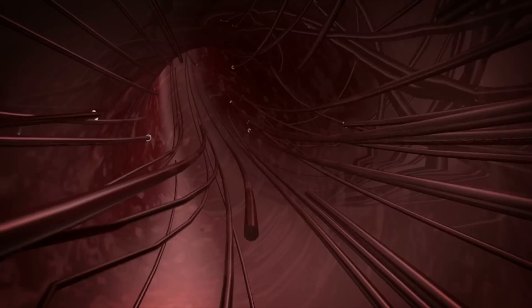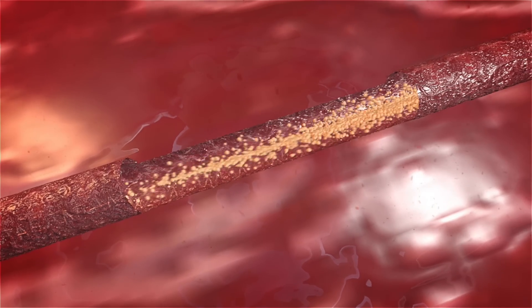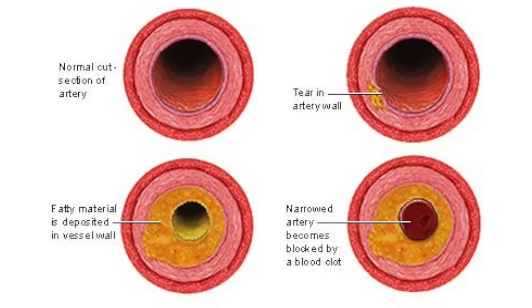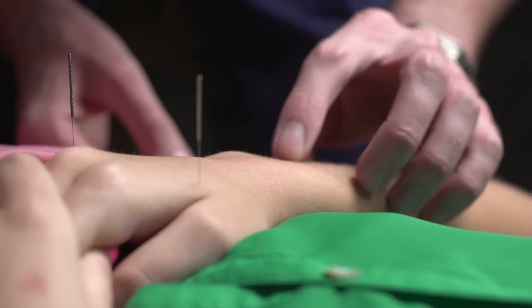Last but not least, triglycerides are hard to transport through the blood, so they end up binding with proteins in order to be transported — and this is where you get lipoproteins, or high levels of bad cholesterol. So now you can see the simple facts: excess carbohydrates that convert to fat are not only more difficult to get rid of, but they're also worse when it comes to increasing your cholesterol levels and increasing inflammation within the body.